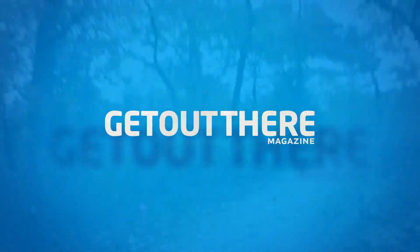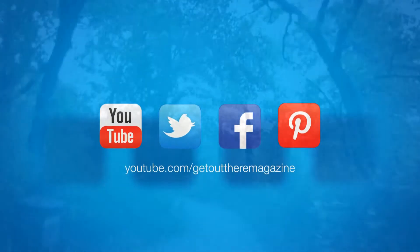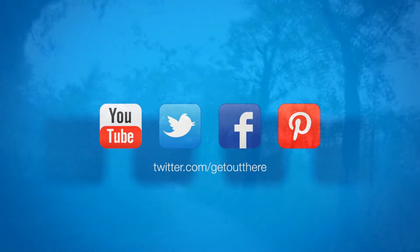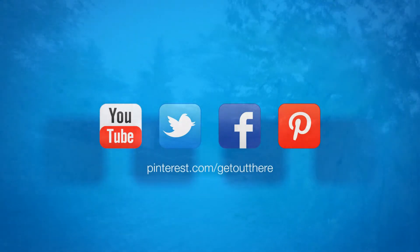Be sure to hit that like button if you enjoyed the video, and the subscribe button if you want to get more updates on what Get Out There Magazine is up to. There'll be a link to the GPS map of the course in the description below. Thanks for watching.